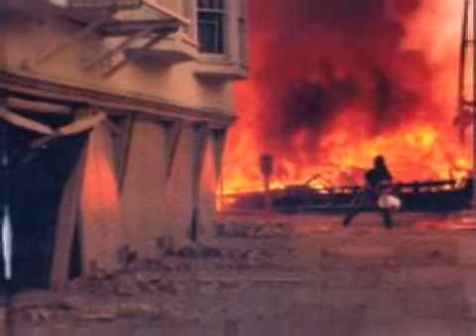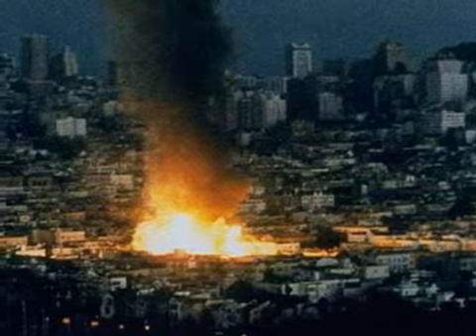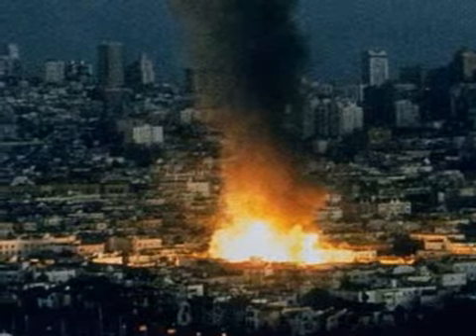Natural gas leaks have been responsible for a significant number of fires following major earthquakes. For example, during the 1994 Northridge earthquake, 67% of residential fires were the result of leaking natural gas.